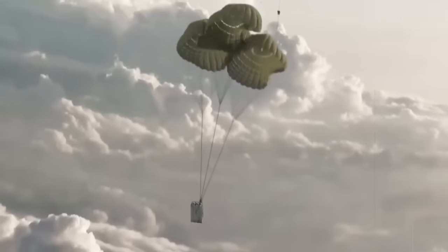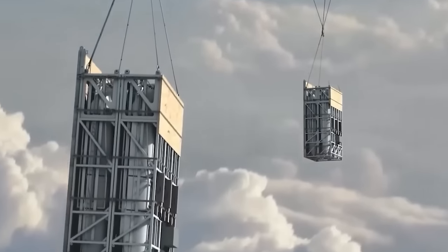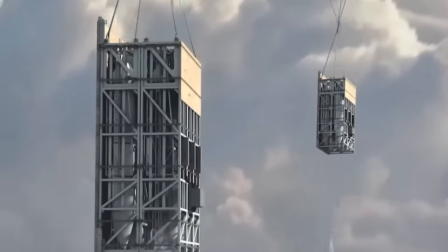As the main parachute opened, the pallet hung from the sling, positioning the missiles upright. Subsequently, the missiles were released from their cells one by one due to gravity.